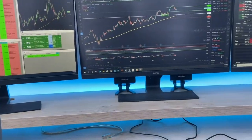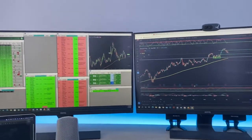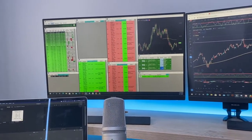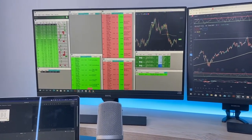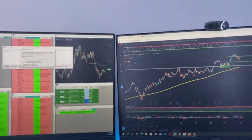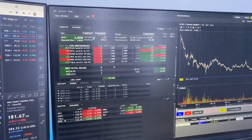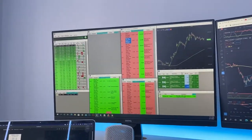Now I'm going to show you what I watch on each monitor while I trade. On my first monitor I mainly have my scanners, which I use to watch stocks to trade. I can connect this scanner with TradingView — you can see it right here — and whenever I click into something it will directly change on TradingView. On the last monitor I have my Interactive Brokers account, which I use to trade.